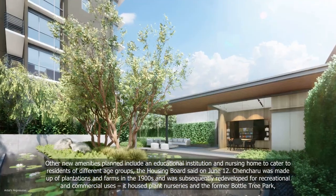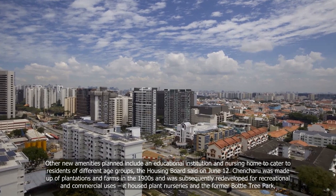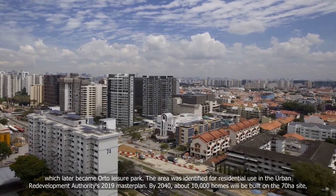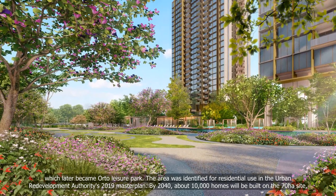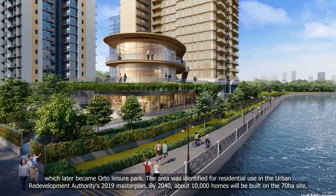Chancheru was made up of plantations and farms in the 1900s and was subsequently redeveloped for recreational and commercial uses. It housed plant nurseries and the former Bottle Tree Park, which later became Auto Leisure Park. The area was identified for residential use in the Urban Redevelopment Authority's 2019 Master Plan.